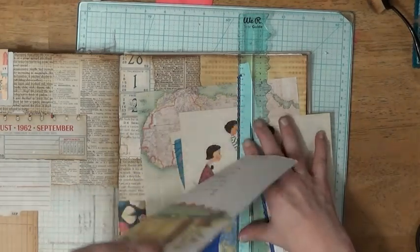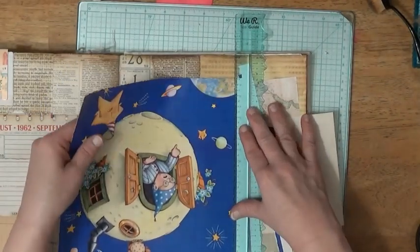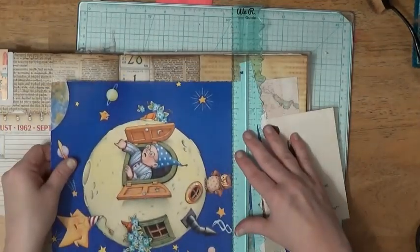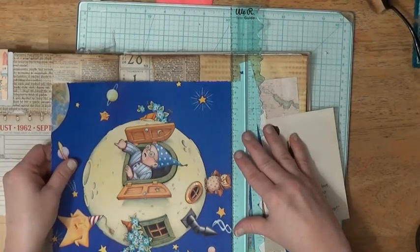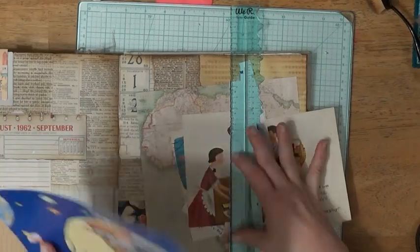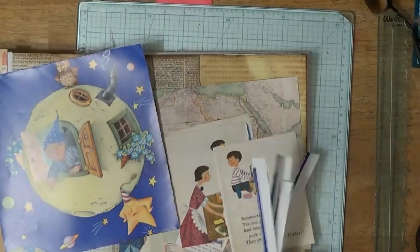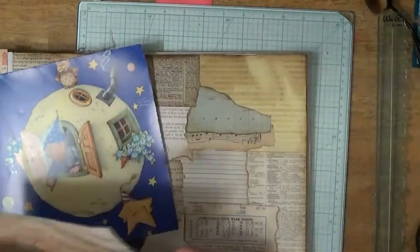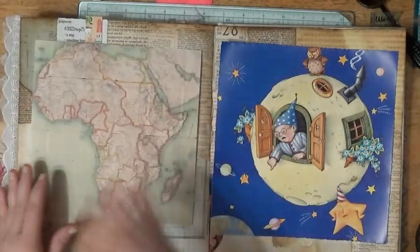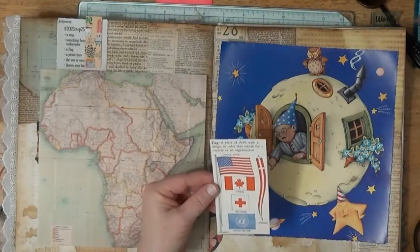It did say sun or moon, right? Yeah, it did say sun or moon. I sat out looking for the sun and then I kept finding the moon, and then I found this moon and I thought, oh my goodness, I love that moon. Come on, that is just so cute! So if we have that, it's got to be on this side because he's coming this way. And then we've got our cap and we'll cut this little flag out here.